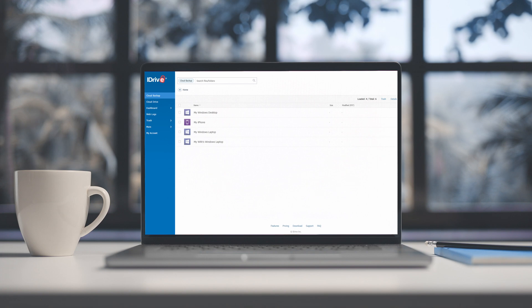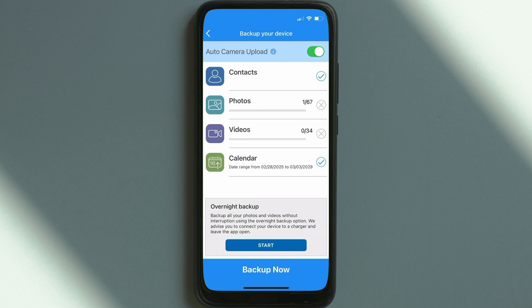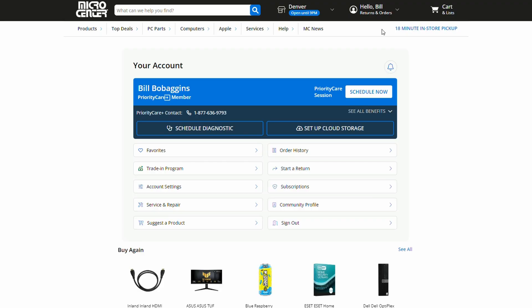And access your files on the go. I really like this for photos on my phone because I'm always running out of storage space, and I find that the iDrive online backup app is a seamless solution for storing my precious memories.